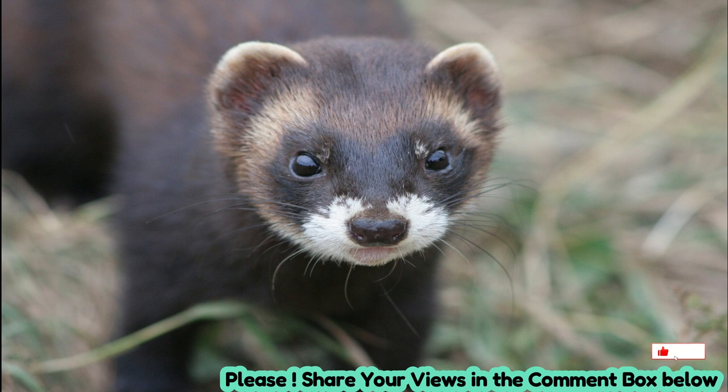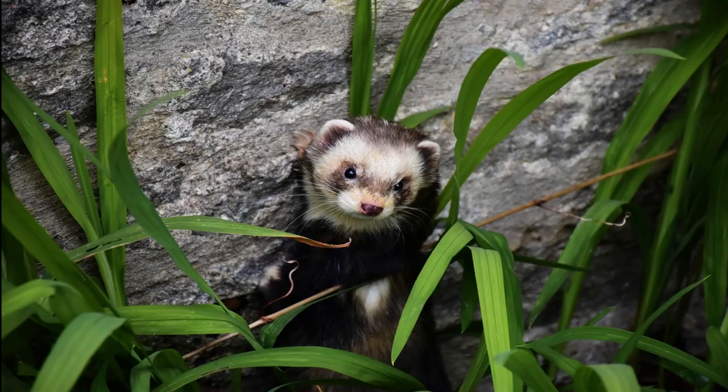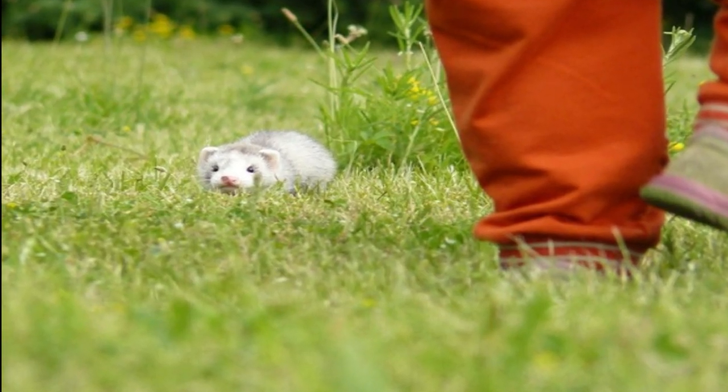Diet: These carnivorous mammals have a diverse diet, feeding on small mammals, birds, eggs, insects, and occasionally fruits. Their adaptability in terms of food sources contributes to their widespread distribution.